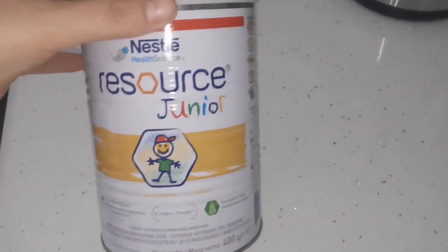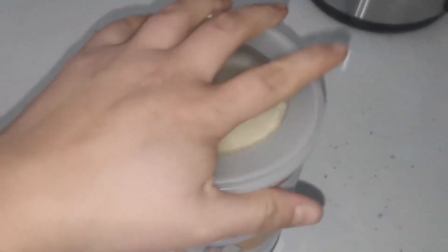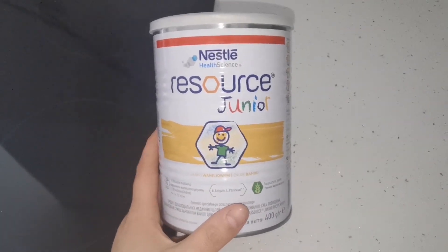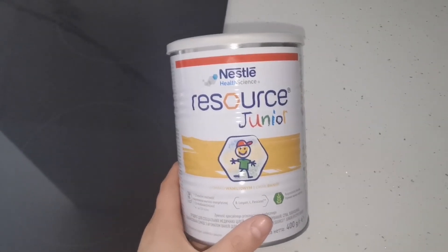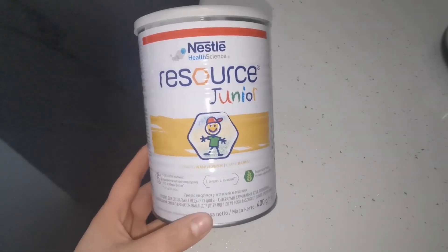Jeszcze na szybko opowiem o moim ostatnim odkryciu. Od Nestle jest produkt odżywczy dla dzieci, które są niejadkami. Ja już dość go zużyłam — dodaję do naleśników, racuszków i różnych potraw. U Igora widzę bardzo dużą poprawę jeśli chodzi o żywienie — zaczął jeść zdecydowanie więcej różnych rzeczy, bo do tej pory jadł tylko w kółko jedno i to samo. Jest łatwo dostępny, możecie go dostać w każdym Rossmanie.